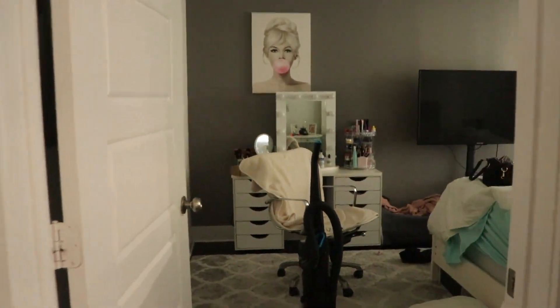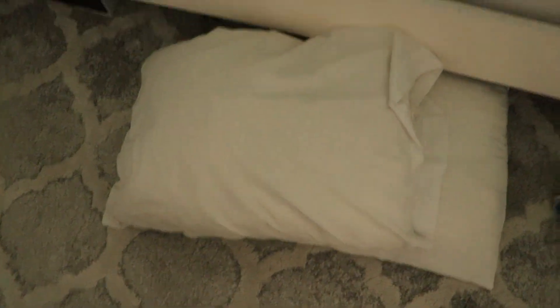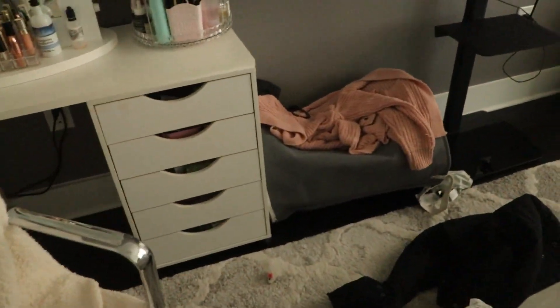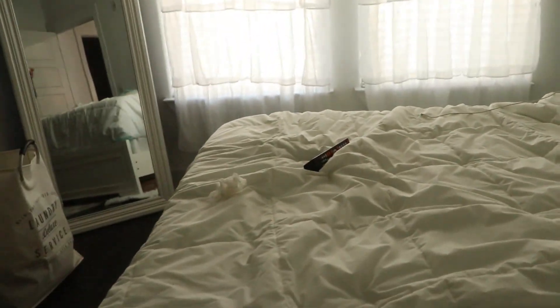We just got finished eating and I was walking into my bedroom and I realized I never made the bed today — I never cleaned my room at all.